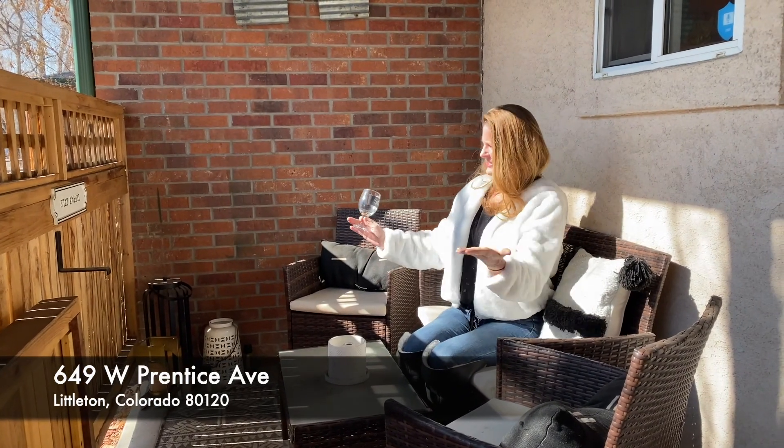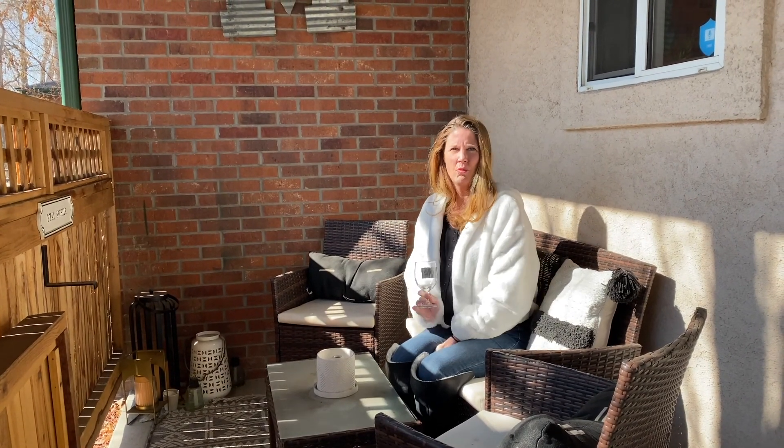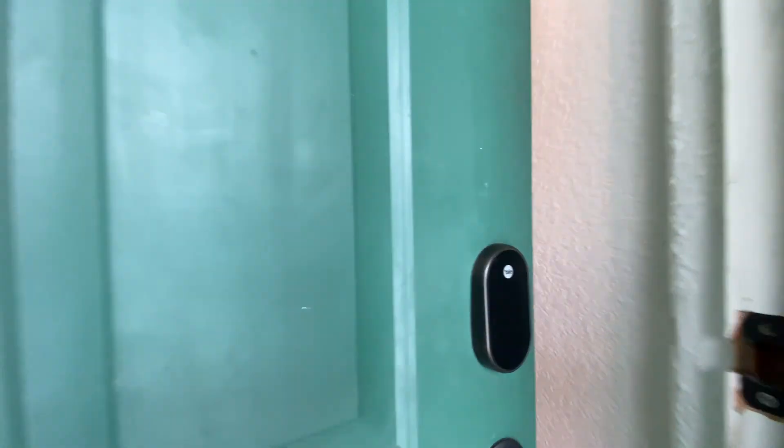Hi Allison. Hey Kara, check out this really cozy patio and this amazing wood rolling fence entrance. Sure adds privacy. Let's head inside and check it out.